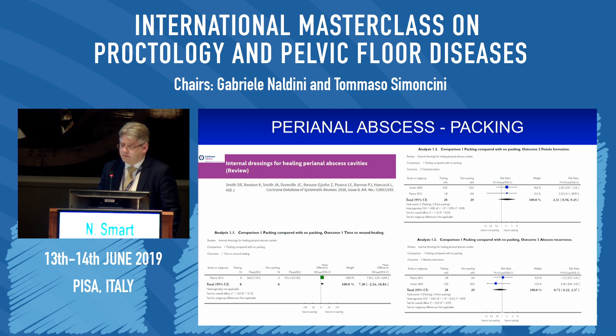Does it do anything else? A Cochrane database systematic review published by the same group highlights that packing has no effect whatsoever on time to wound healing, makes no difference in terms of fistula formation, and makes no difference in terms of abscess recurrence. The caveat is that the two randomized control trials included in this systematic review are both small and of poor quality — we need better evidence.